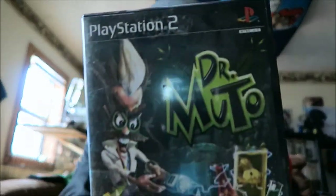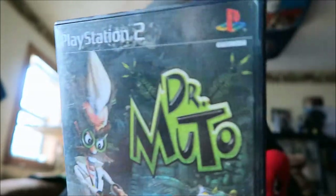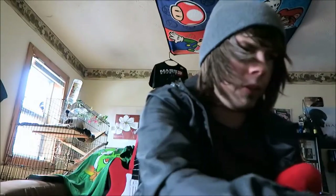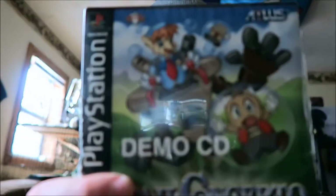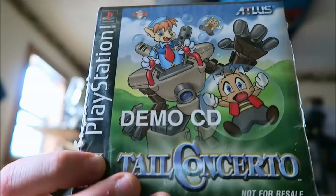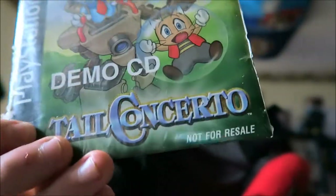Next up is another PS2 game, it's called Dr. Muto. I'm not sure how many people know about this game or if it's a common game — I've never heard of it. But next up is kind of another holy grail. Holy Grail — in case you don't collect, it's really, really hard to come by. And this is actually called Tail Concerto. This is the demo version of the PS2 game and it's a not-for-resale edition — if you can see down there in that corner.